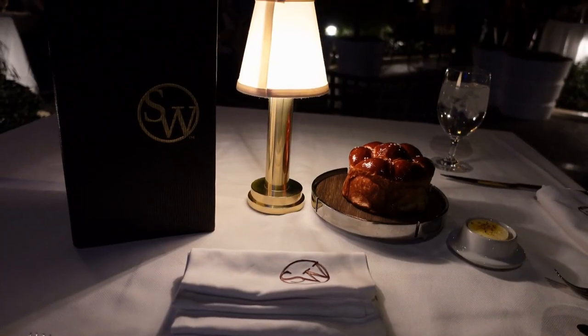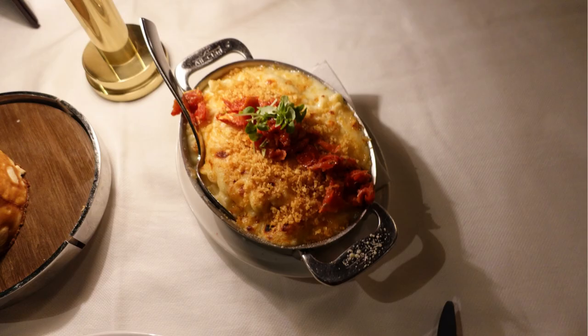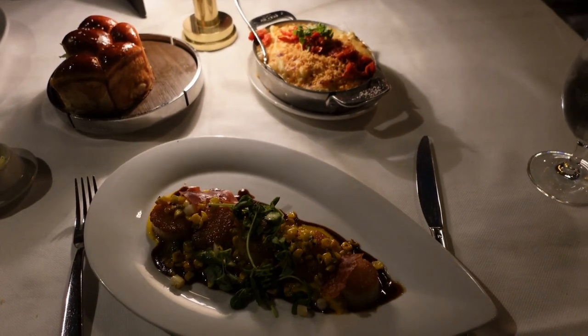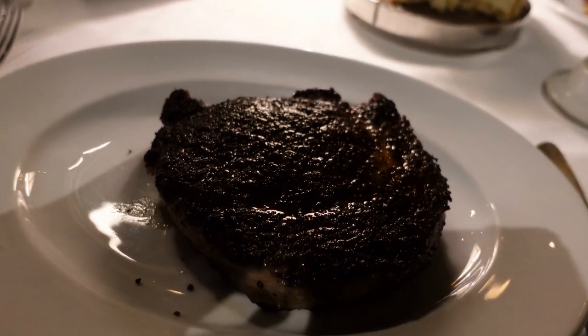We started off with this cute little pretzel roll and some garlic butter. We had mac and cheese as a side. I ordered these buttery delicious scallops, and Chad had a steak that he ordered medium because that's how he likes his food.